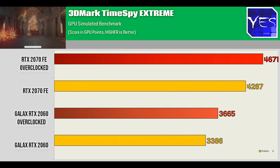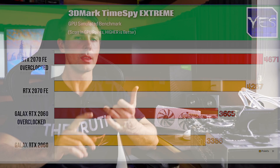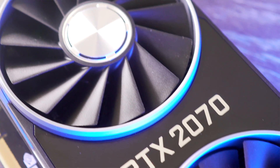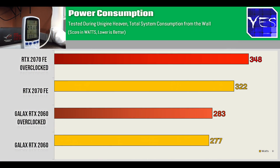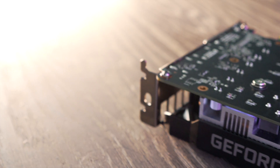Synthetic benchmarks like Fire Strike and Time Spy Extreme followed a similar trend. It's also worth noting the RTX 2070 uses more power than the 2060, which is a factor when choosing a power supply and case airflow. If you're on a strict budget but still want performance, you may also want to check out the GTX 1660 Ti, which had excellent power consumption numbers.